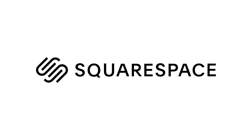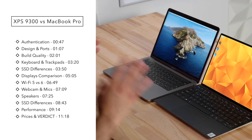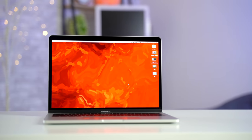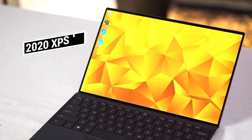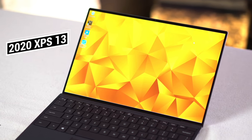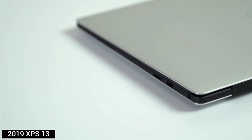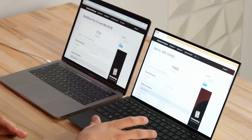This video is sponsored by Squarespace, the best way to make an amazing website. Hey guys, it's Max. Today we are going to be comparing two excellent laptops - this is going to be a tough comparison. We have the 13-inch MacBook Pro and the brand new 2020 Dell XPS 13 9300. We're going to look at a wide variety of things such as the displays, speakers, webcams, keyboards, CPU, GPU performance, and more.